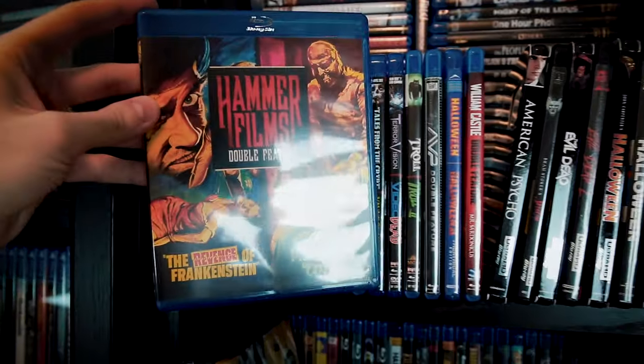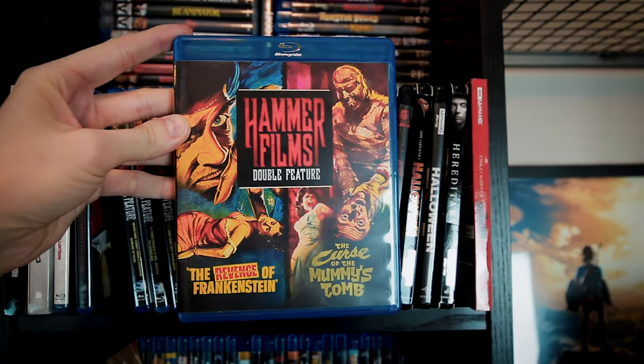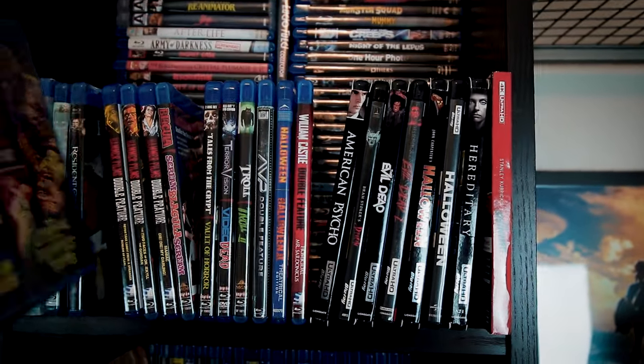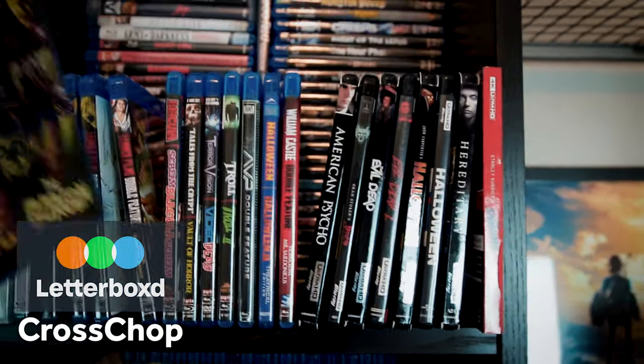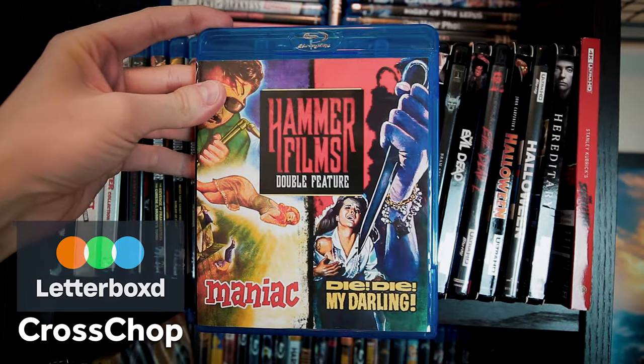As a kid, I was generally afraid of horror of any kind, but I was still fascinated by monsters, mystery, and especially by vampires. A lot of these old Hammer films we're looking at here are pretty hit or miss, but I still love watching them and some of the old Universal movies to look back at how horror has changed over the past hundred years or so.